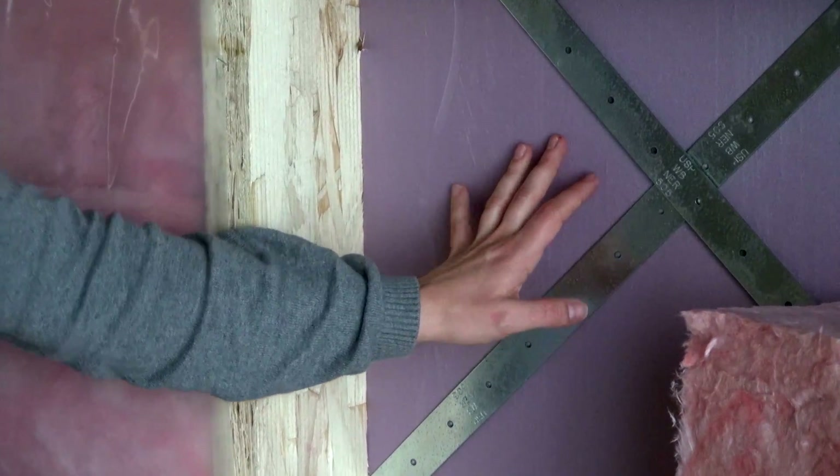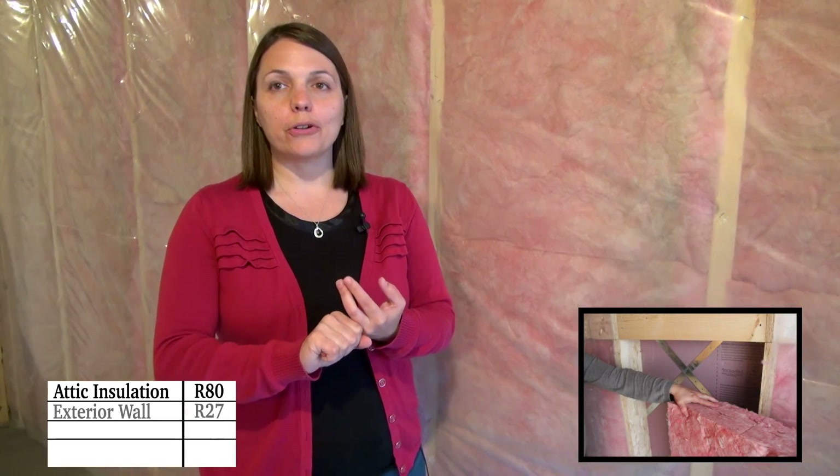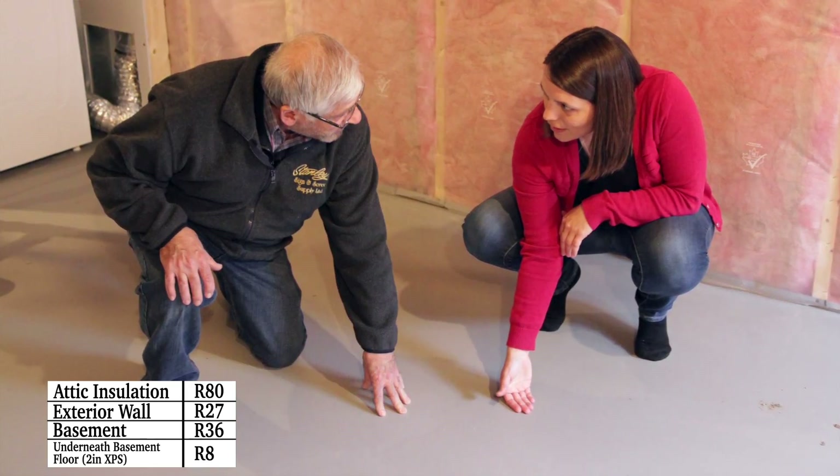NetZero homes take energy efficiency very seriously. Insulation is a key component for any NetZero home. We have R80 attic insulation. We have R27 above-grade exterior wall, and that includes exterior rigid insulation that minimizes thermal bridging. In the basement, we have R36, which is a fiberglass and mineral wool combination. And then underneath the basement floor, we have two inches of XPS, which is an R8.